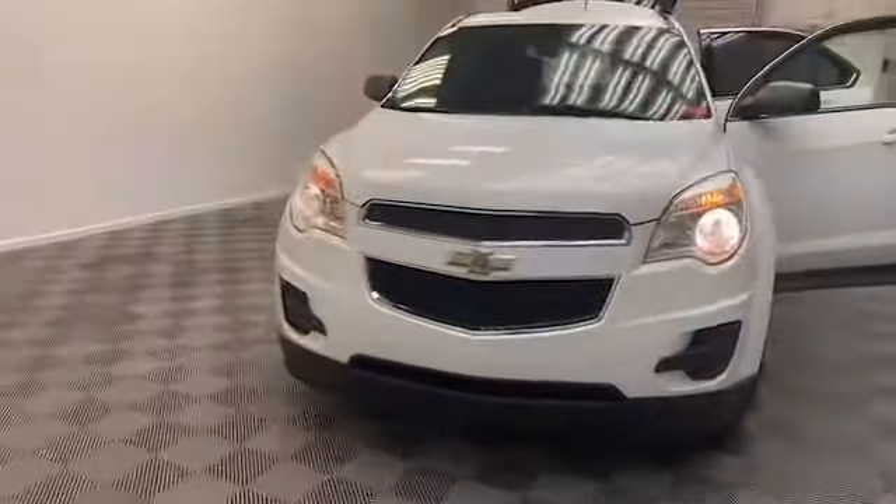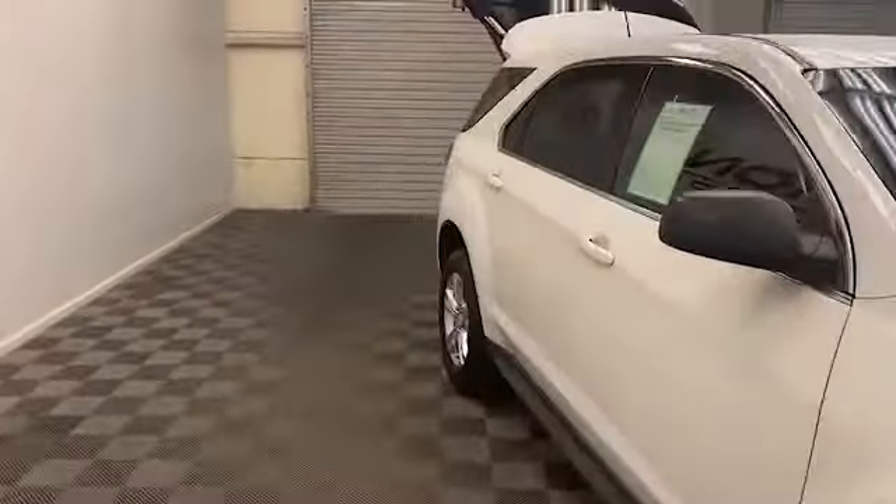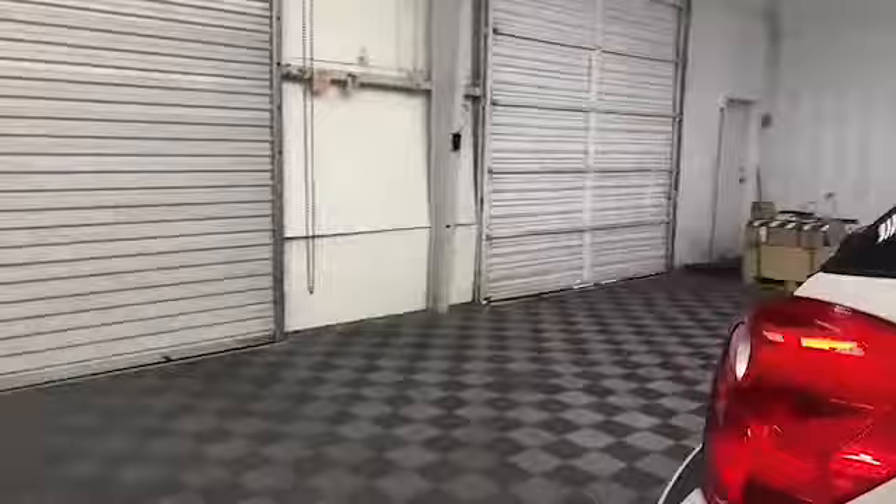Brand new to our inventory here at Tamron Gulf Coast, we have this 2014 Chevrolet Equinox LS SUV. On the outside we have power door mirrors, fully automatic headlights, and remote keyless entry.